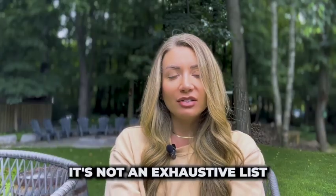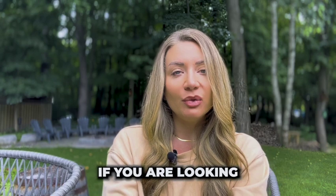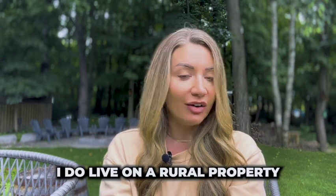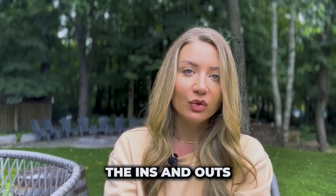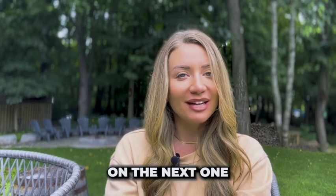And that's it — it's not an exhaustive list, but those are definitely my top 10. I would love to help you if you are looking for a rural property, because I do live on a rural property in a rural area, so I understand the ins and outs. I would love to help you find the perfect home for you. Thanks so much and I will see you on the next one.